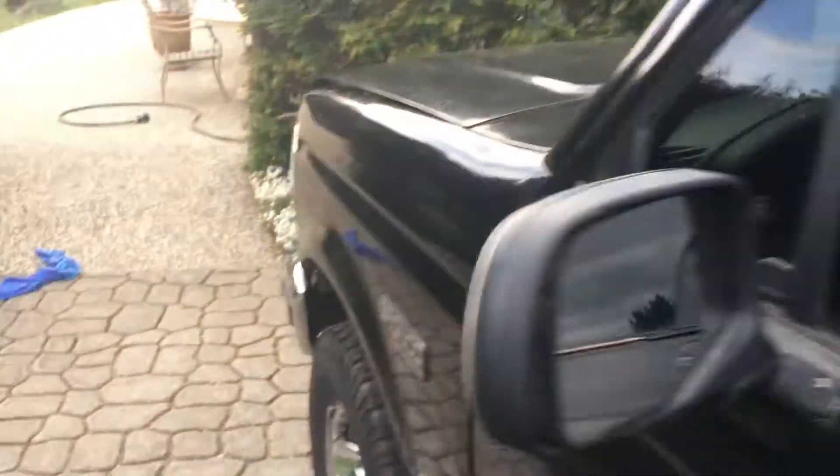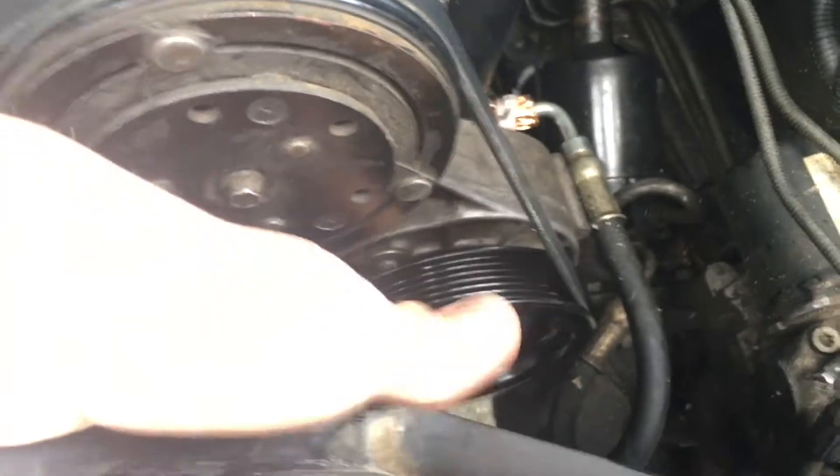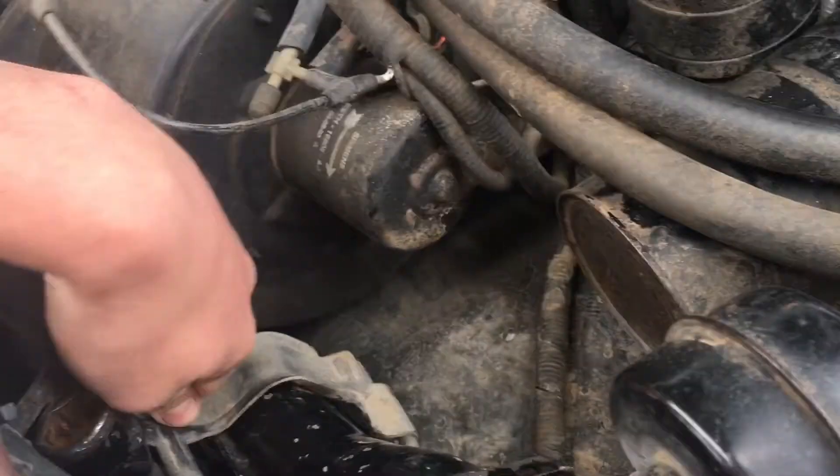It's a 5.8 liter V8, just stock. I just replaced the power steering pump fully, the belt tensioner, and the belt because it was squeaking, but now it's all good. It leaks power steering fluid everywhere, but it's all good. They also have a jack in the hood.